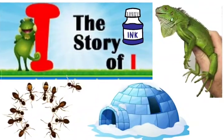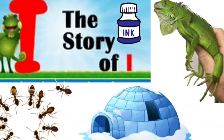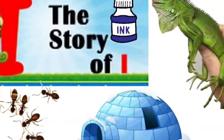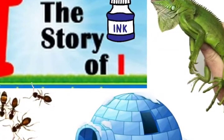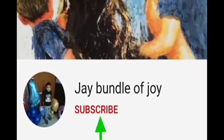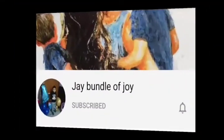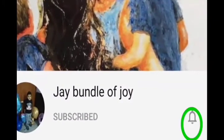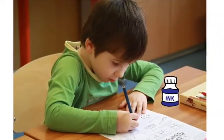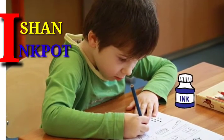Hello friends, welcome back to our channel. Time for another alphabet story — this time we have the letter I story. Watch this video till the end. If you are new to our channel, please subscribe and hit the notification bell icon for regular updates. Thank you. Once there was a boy, his name was...